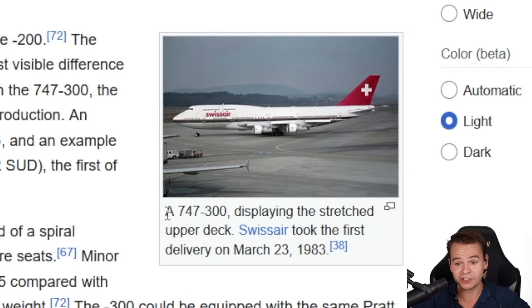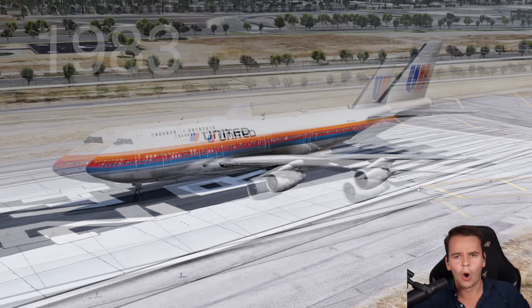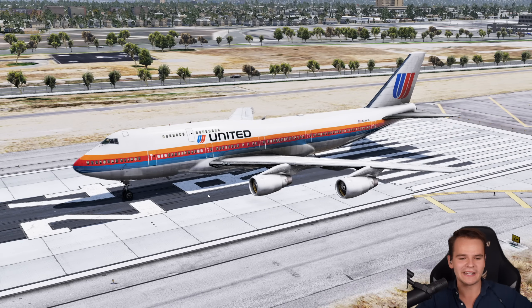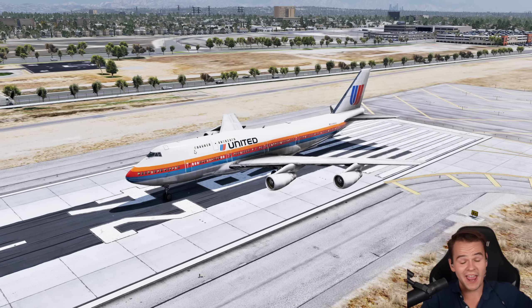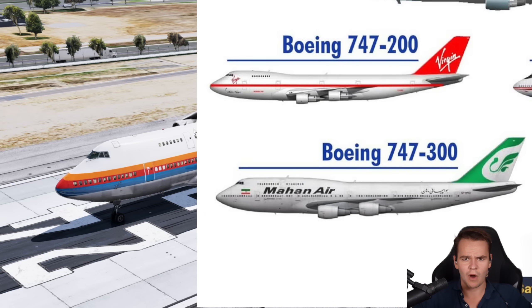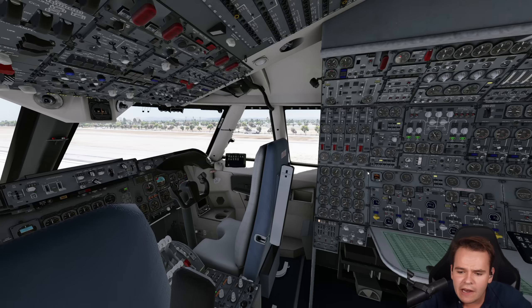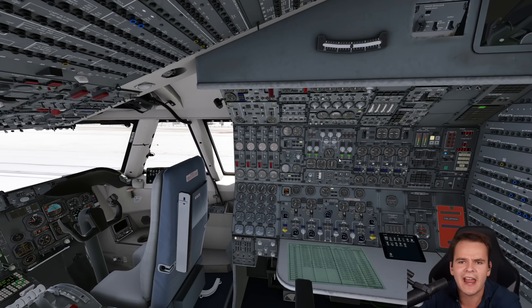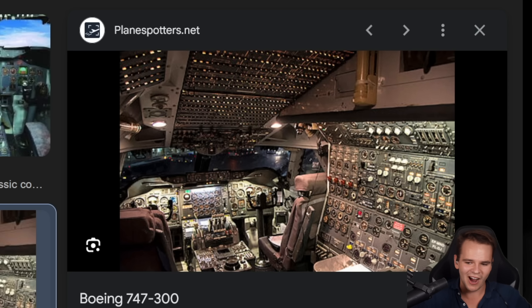In 1983, Boeing launched the new 747-300, described as much improved. The most notable change was an extended upper deck, seven meters longer than the 747-200's, which finally allowed passengers to be seated properly up there. But the problem was that when you looked into the cockpit, it was the very same. By the standards of 1983, this was quite an outdated cockpit.